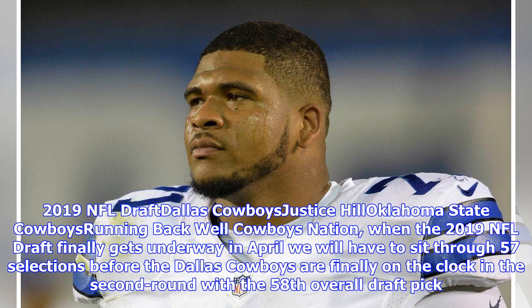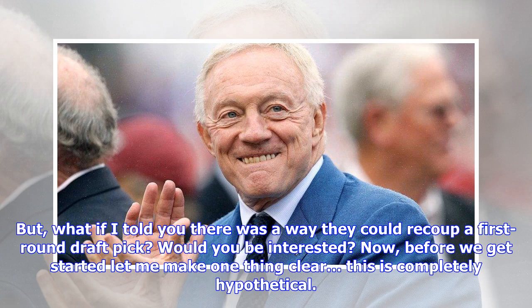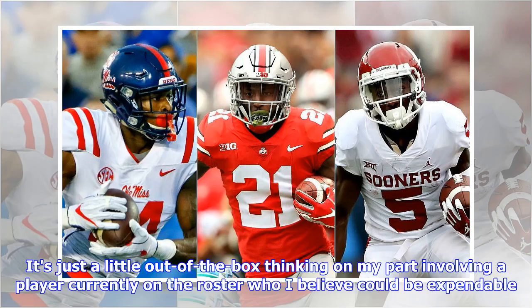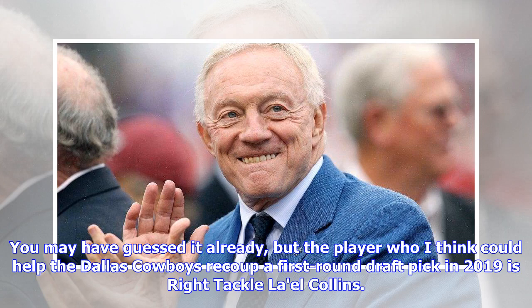2019 NFL Draft: Cowboys and Justice Hill, Oklahoma State. Cowboys Nation, when the 2019 NFL Draft finally gets underway in April, we will have to sit through 57 selections before the Dallas Cowboys are finally on the clock in the second round with the 58th overall draft pick. But what if I told you there was a way they could recoup a first-round draft pick? This is completely hypothetical — not something I have heard floating around the rumor mill or something the Cowboys would even consider.